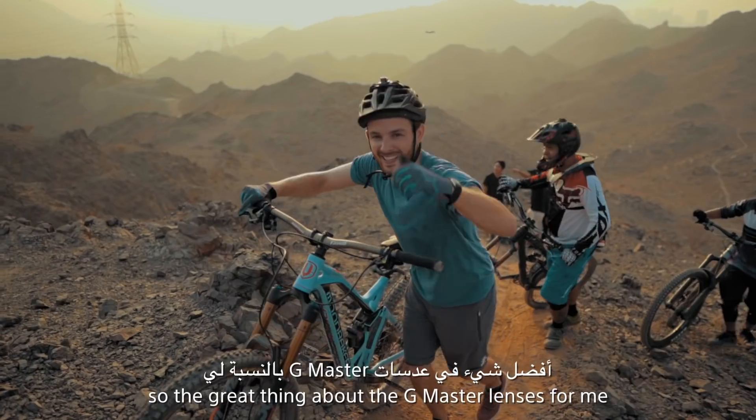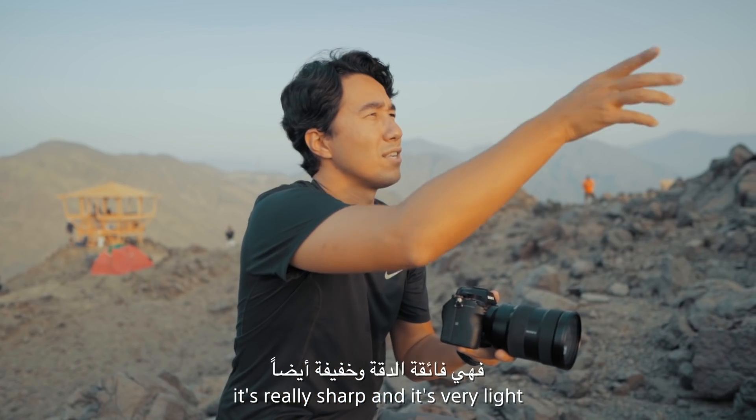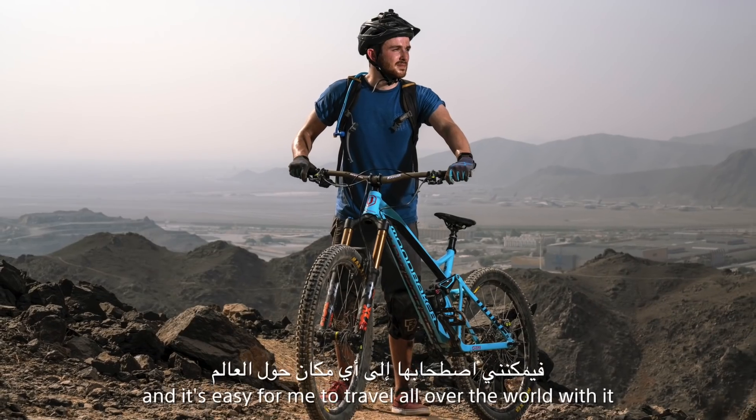The great thing about the G Master lenses is that with the new technology they're really sharp, very light, and easy for me to travel all over the world with.